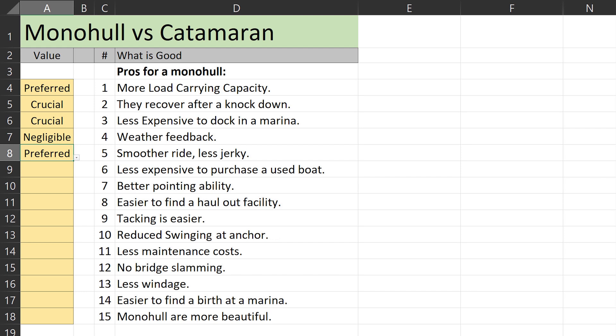Less expensive to purchase a used boat — if we were looking for a used boat, that would be 'crucial.' On better pointing, we put 'prefer' since we can go with a performance cat and get about the same pointing ability. Finding a haul-out facility? That's 'crucial.' Easier tacking: we consider that 'negligible' because we plan to go with an electric hybrid, so we can always goose the boat through a turn without warming up a diesel. Swinging at anchor: 'prefer,' but not critical. Less maintenance helps the wallet, so that's 'crucial.'